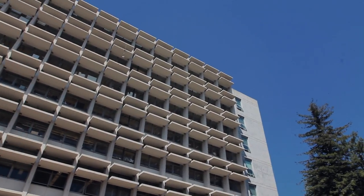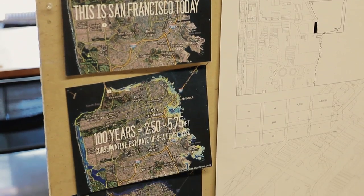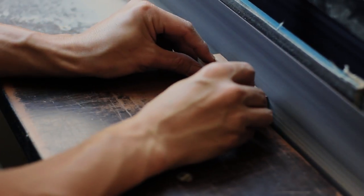The architecture program at the undergraduate level covers a whole range of topics: architectural design, architectural theory and history, architectural building sciences, which includes structures, materials, and construction. Design is a process of making as much as it is a process of thinking, a process of being thoughtful and deliberate about what you make and what you do.